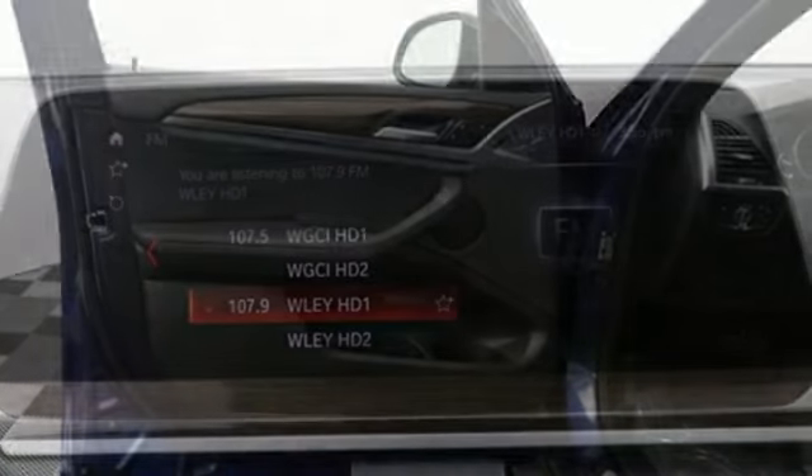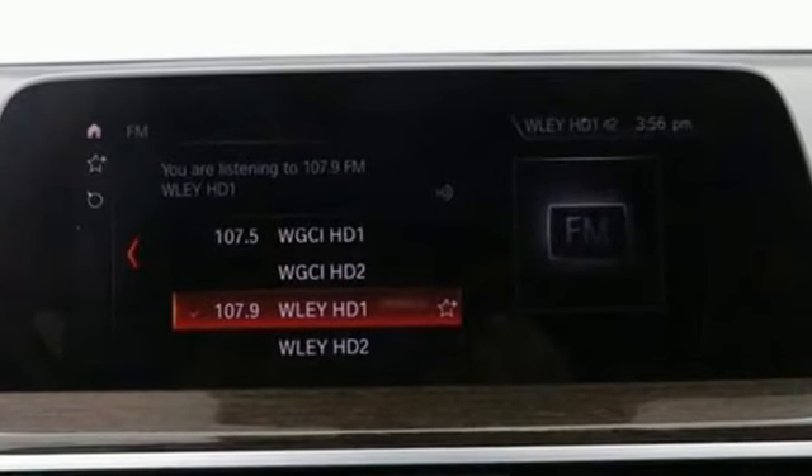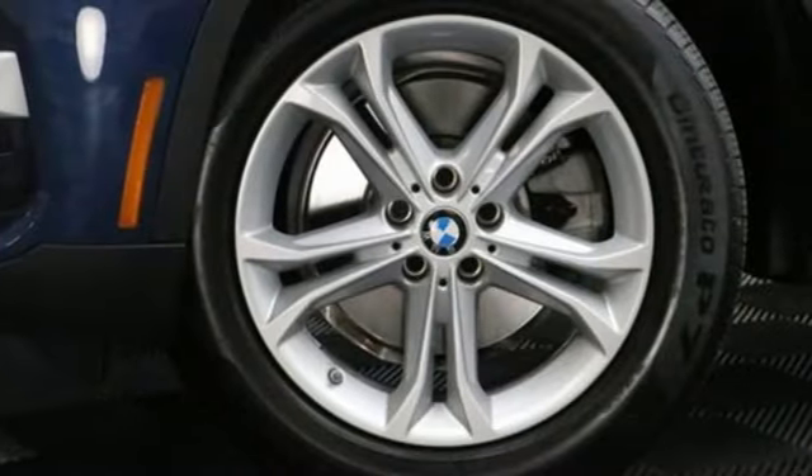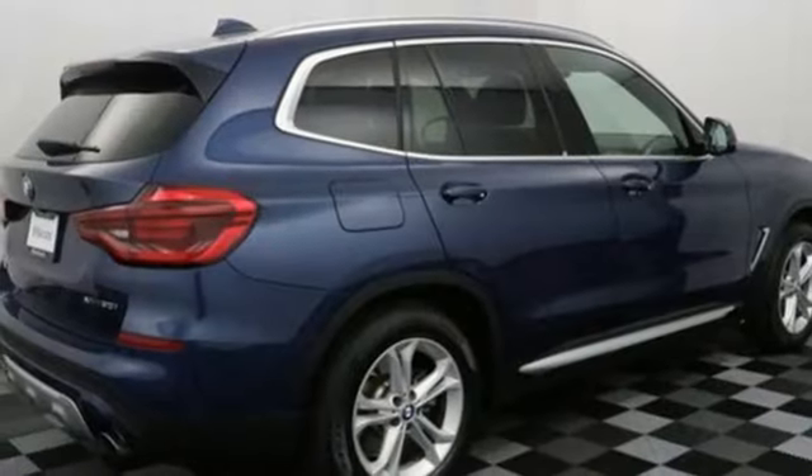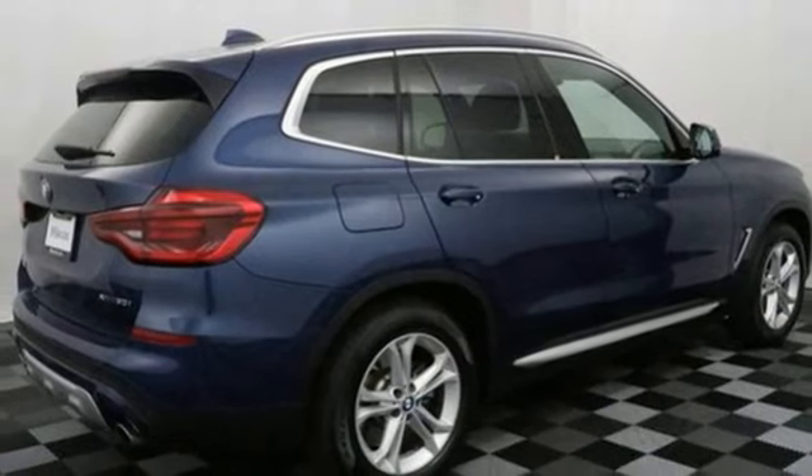It's well equipped with the features you need: intercooled turbo inline four-cylinder engine, four-wheel drive, integrated navigation system with voice activation, and Wi-Fi hotspot.